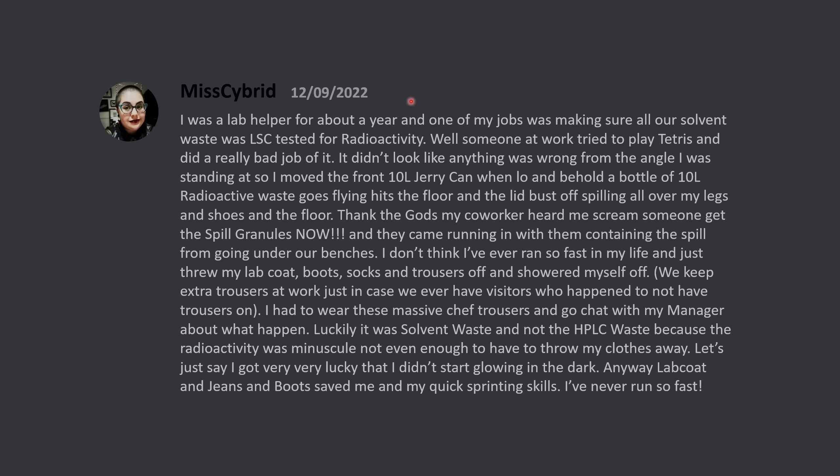I was a lab helper for about a year, and one of my jobs was making sure all of our solvent waste was LSC-tested for radioactivity, while someone at work tried to play Tetris and did a really bad job of it. It didn't look like anything was wrong from the angle I was standing at, so I moved to the front of the 10-liter jerry can, when lo and behold, a bottle of 10-liter radioactive waste goes flying, hits the floor, and the lid busts off, spilling all over my legs and shoes and the floor.